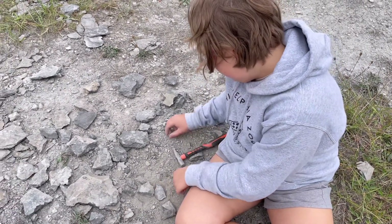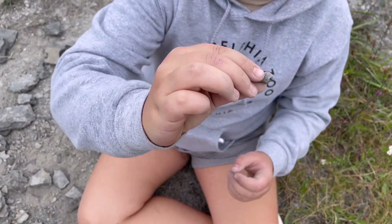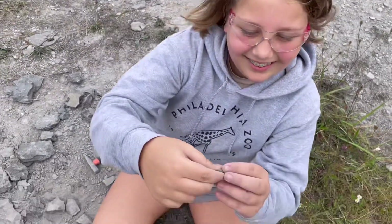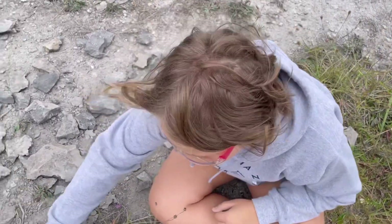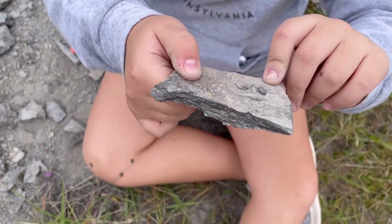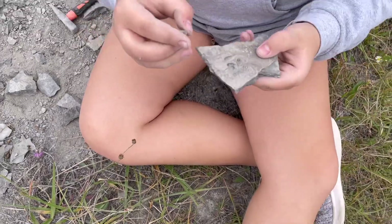It breaks pretty easily, right? Yeah — see, that just popped out. That's a horn coral! I'm trying to get the fossils out of the shale, and they're just all over the place. Here's two trilobite heads in the same rock — it actually looks like a full body!